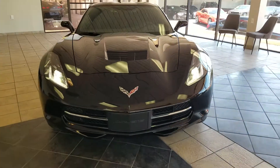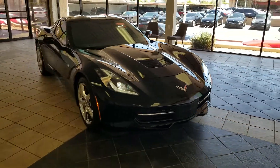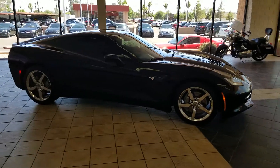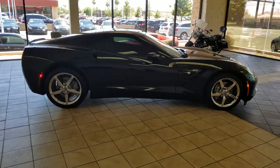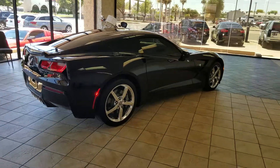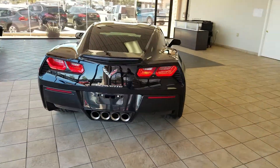Those lights do not flicker like that — only in video. This does have the removable hardtop convertible, and again, those lights do not flash in person.